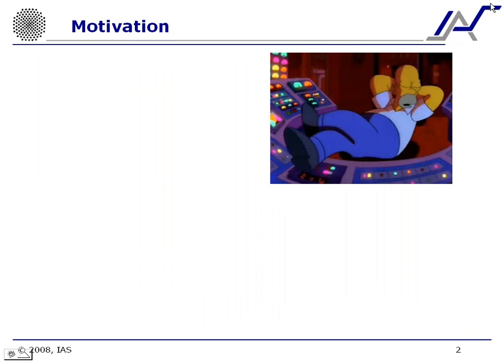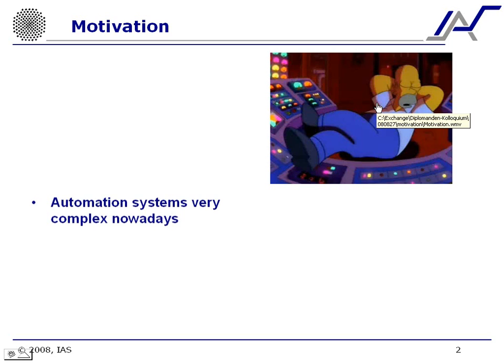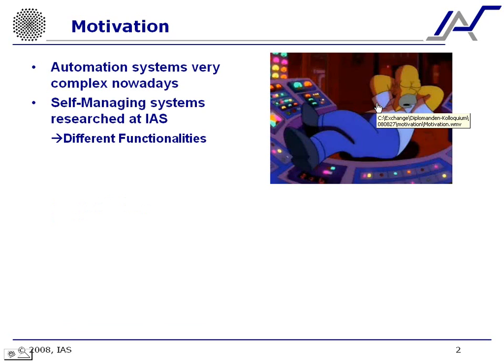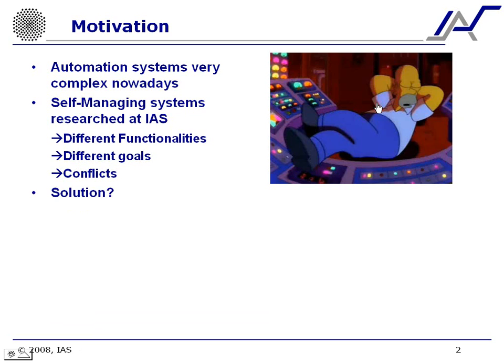Well, Mr. Simpson isn't exactly the smartest person on earth. However, the previous clip shows us that automation systems are becoming more and more complex every day. To address this issue, self-management systems and self-management functionalities have been researched at EIS. Different functionalities have been developed with different goals, and this resulted in conflicts. The solution to this problem is what I've been researching during my thesis.